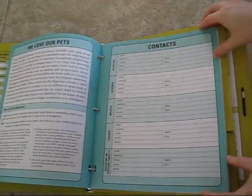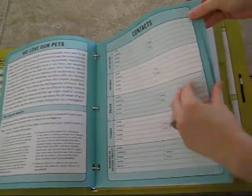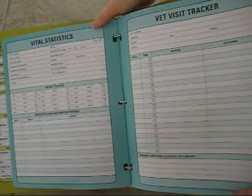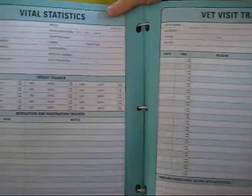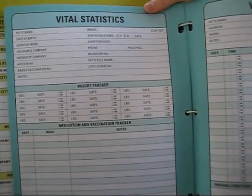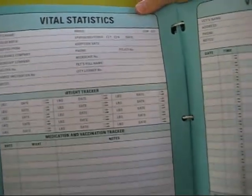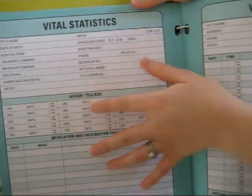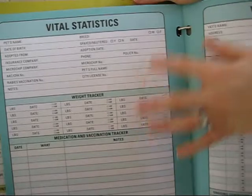The next couple of pages are for vital statistics and a vet visit tracker, which is really handy because even though vets keep their own files, it's good for you to keep records as well — in case you move or relocate, you'll have all the information. The vital statistics section covers date of birth, whether they're microchipped, whether they've had their vaccinations, and so on.